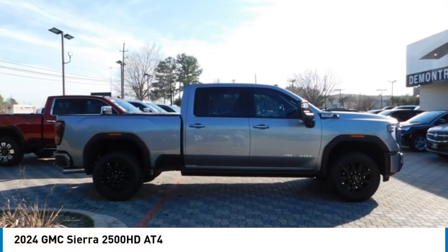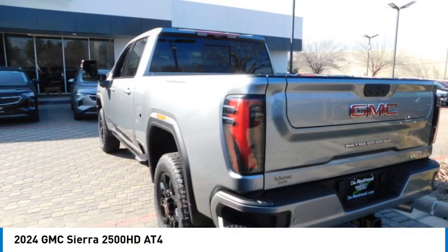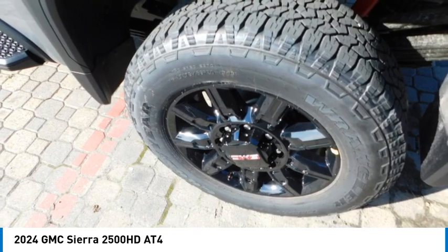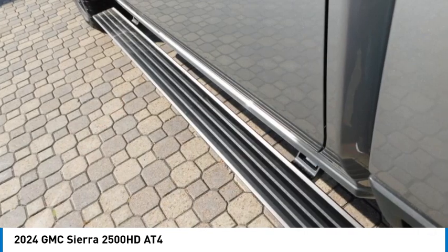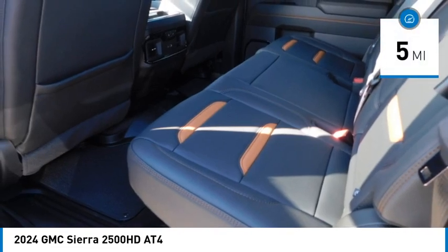We are pleased to show you the 2024 Sierra 2500 HD. The GMC Sierra 2500 HD has all your workhorse basics covered. No worries here. This vehicle has less than 100 miles.